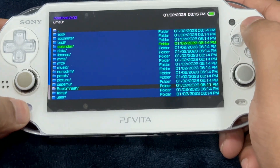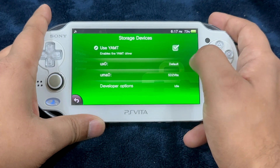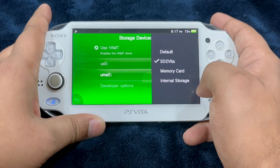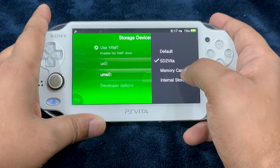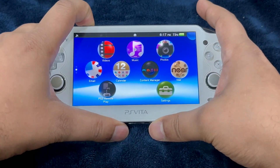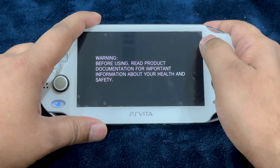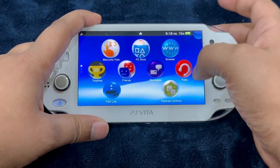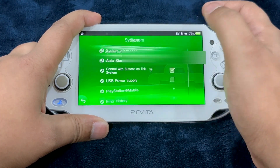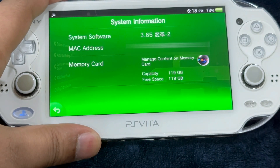Go back, then go into Settings, Devices, Storage Devices. Change ux0 to SD2Vita. Additionally, you can change uma0 to Internal Storage — for 2000 models — and for 1000 models like myself, select Memory Card. Exit and restart the Vita one last time. To confirm the process is complete, go into Settings, System, System Information. Under Memory Card it should say capacity 119 gigabytes, free space 119 gigabytes. We have successfully upgraded the storage capacity of the PlayStation Vita.